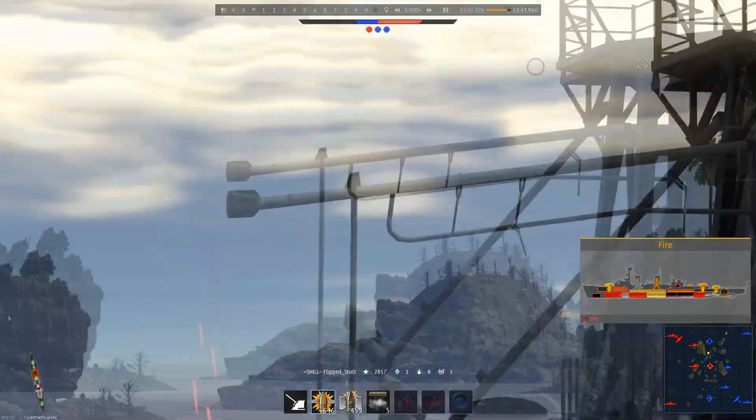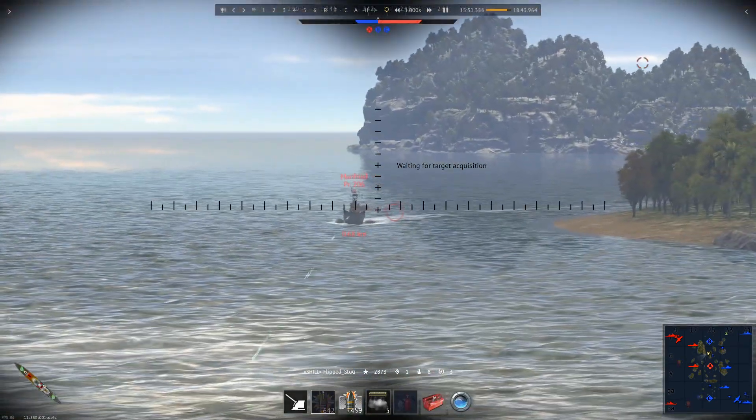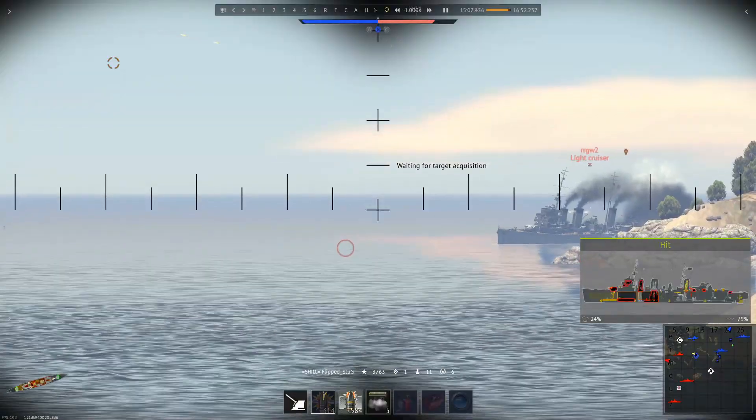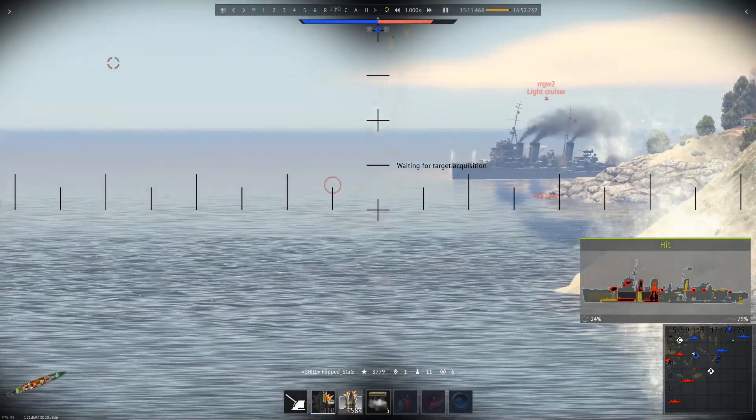The Graf Spee is a different matter. The insane firepower of the 11-inch guns means it can kill the HMS Tiger in one barrage, and it can engage from such a range that the HMS Tiger can't retaliate. Really, all you can do against the Graf Spee is hope it doesn't target you until you're in range to fight back.